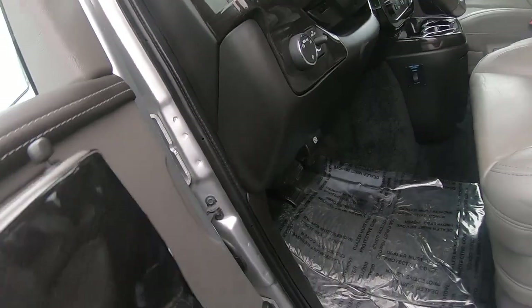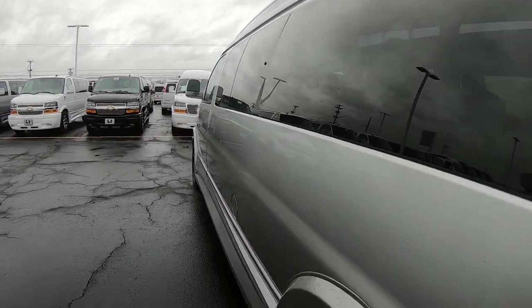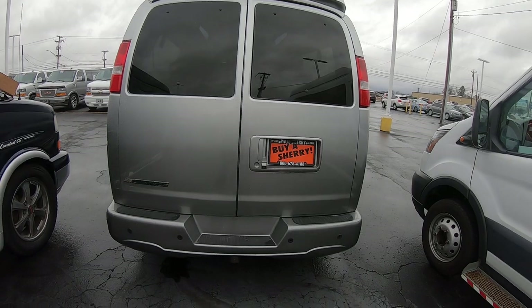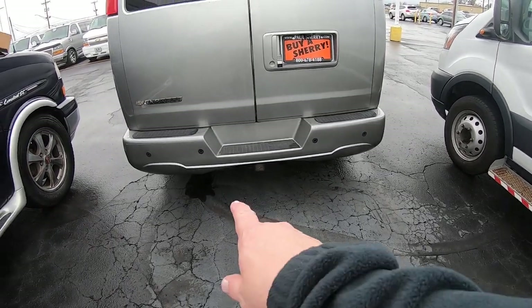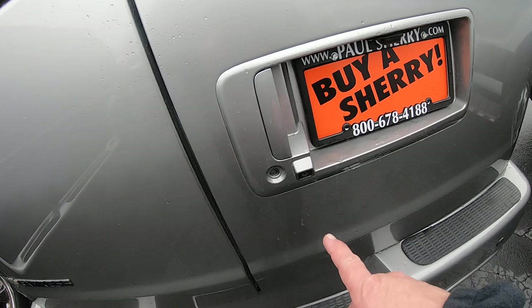Now this van has a six-liter V8 with a six-speed automatic transmission. Coming to the rear of the van, you do have the tow package and rear wiring harness. We've also got rear backup sensors and a rear backup camera.